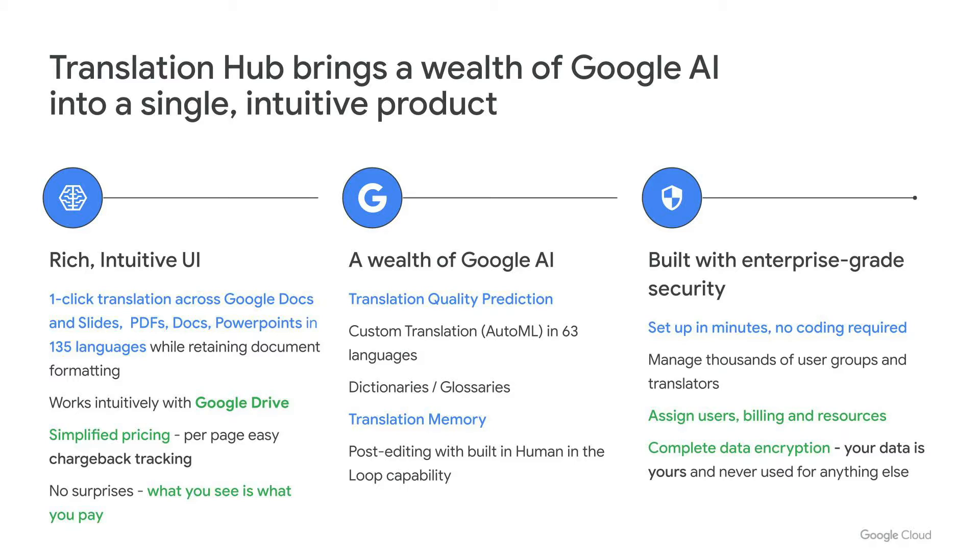There is a wealth of Google AI at your fingertips through Translation Hub. You can leverage translation quality prediction, custom translation via AutoML in 63 language pairs, dictionaries, glossaries, translation memory, as well as post-editing with built-in human-in-the-loop capability. Translation Hub is built with enterprise-grade security in mind, so you can set this up in minutes, no coding required, and manage thousands of user groups and translators. You can assign users, billing, resources, and there is complete data encryption — your data is always yours and never used for anything else.